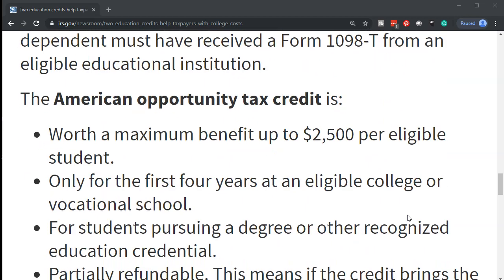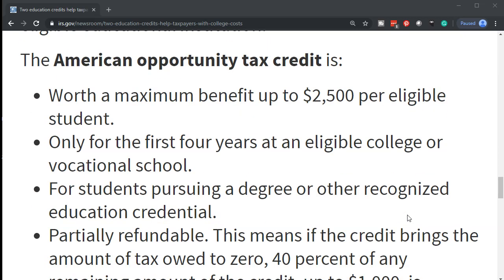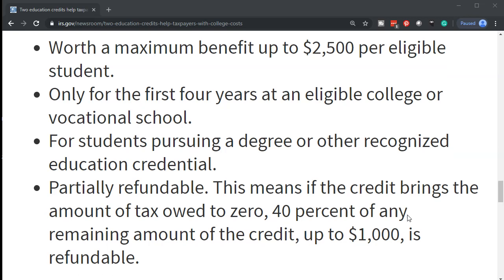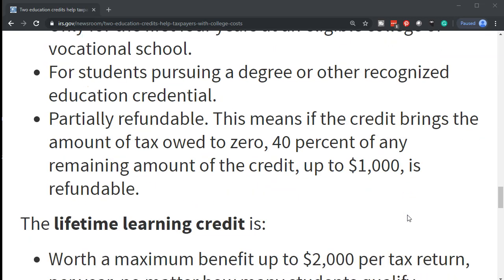The American Opportunity Tax Credit is worth a maximum benefit of up to $2,500 per eligible student, only for the first four years at an eligible college or vocational school, for students pursuing a degree or other recognized education credential. It is partially refundable — if the credit brings the amount of tax owed to zero, 40% of any remaining amount of the credit, up to $1,000, is refundable.